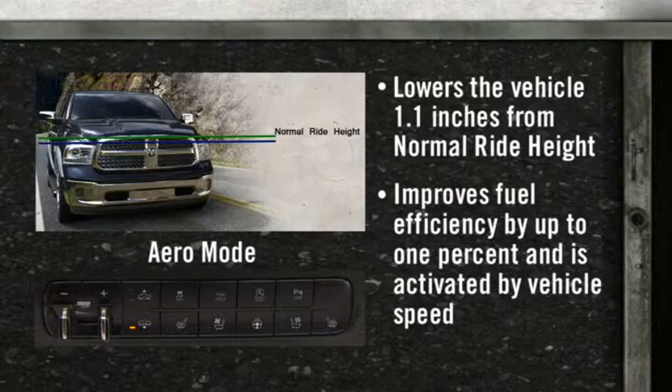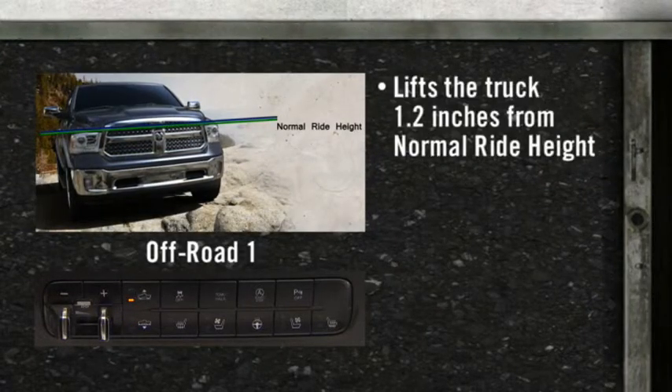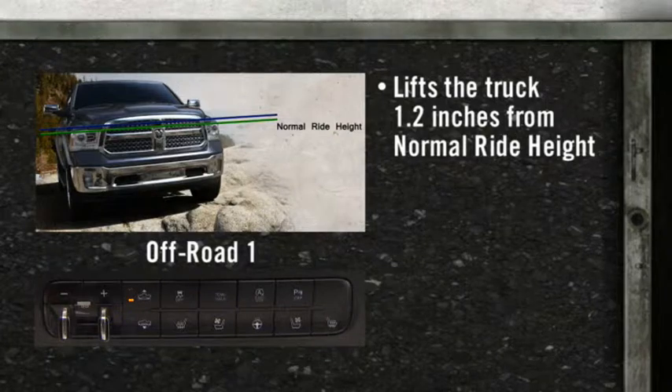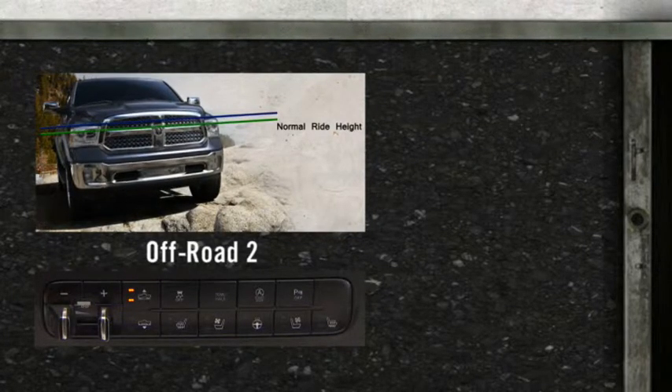Aero mode improves fuel efficiency by up to one percent and is activated by vehicle speed, adjusting for optimal performance and fuel economy. Off-Road 1 lifts the truck 1.2 inches from NRH for added height in clearing obstacles.